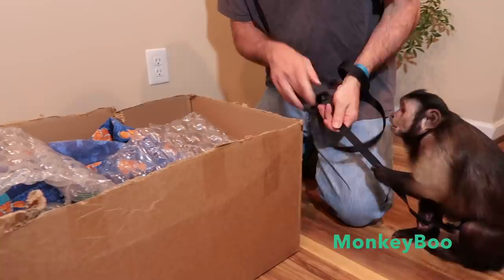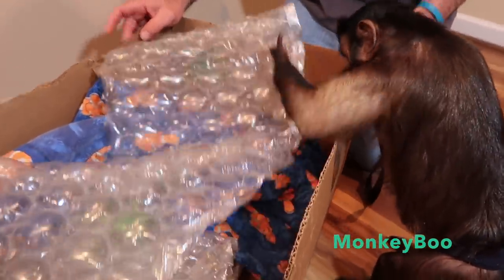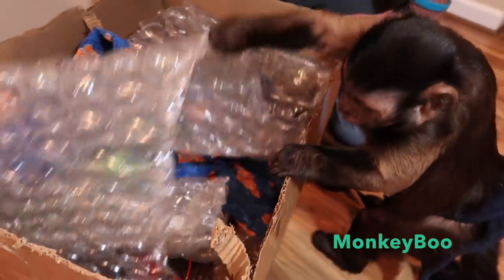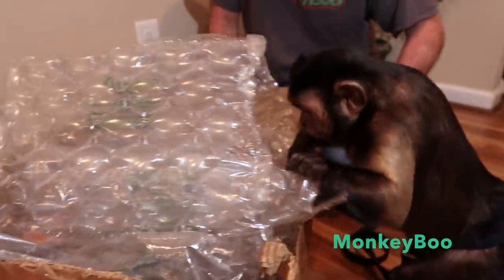Boo, are you ready? Hi, Monkey Boo. Are you excited? We got your Easter box. Look here, Boo. Let's get in here and do some foraging — it's Easter foraging, Boo. What's in there? You got to look through it. It's like looking for treasures, Boo.